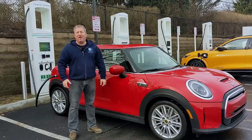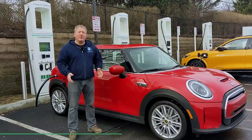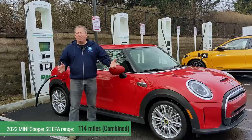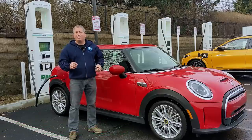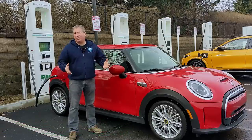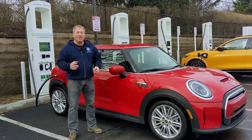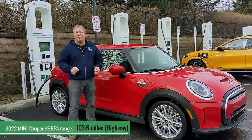These vehicles used to be EPA range rated at 110 miles per charge. For 2022, they're rated at 114 miles per charge. We don't think that happened by making a bigger battery or different chemistry or anything like that. I think it was just optimizing the BMS system and powertrain efficiency — just tweaked it a little bit and eked out four more miles. The highway EPA range rating for this vehicle is 103.6 miles.